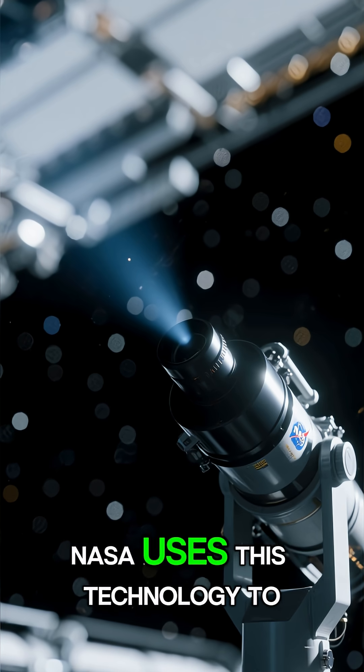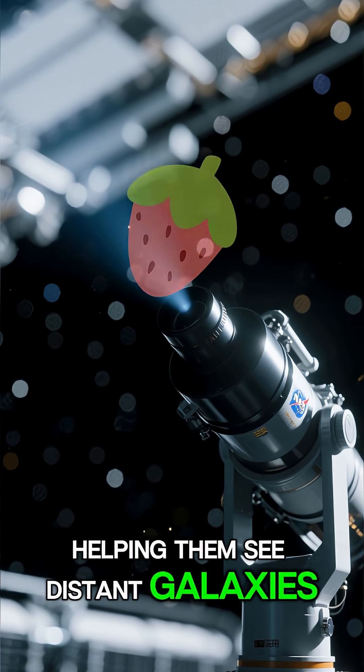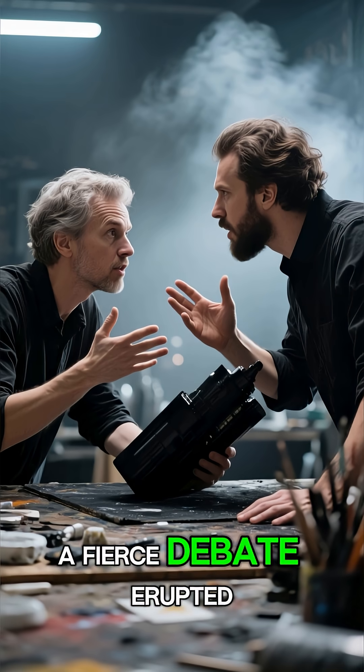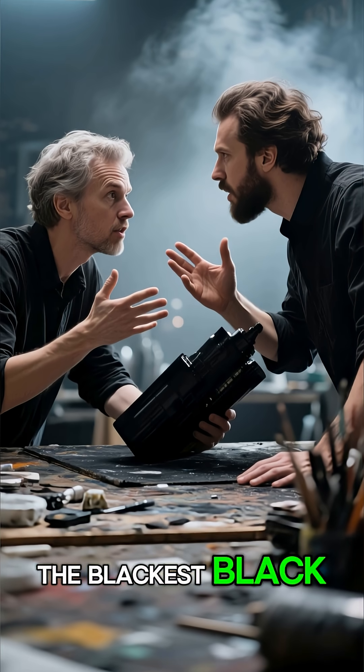NASA uses this technology to build super-powerful telescopes, helping them see distant galaxies without any stray light or glare. But things got interesting when artists wanted to use it — a fierce debate erupted over who should have the right to use the blackest black.